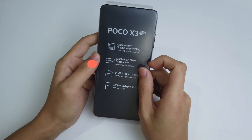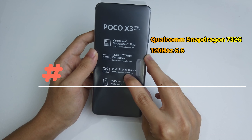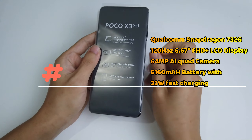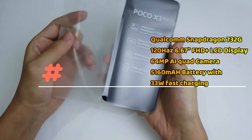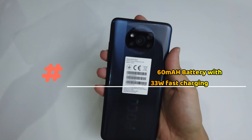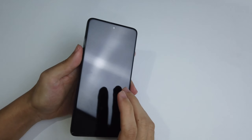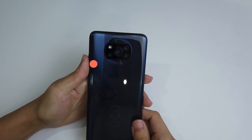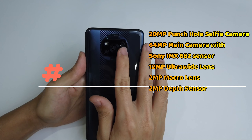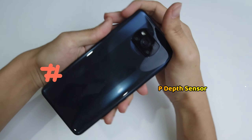Now time to check out the smartphone. The POCO X3 NFC comes with a Qualcomm Snapdragon 732G, a 120 Hertz Full HD LCD display, a 64 megapixel quad camera, and a 5,160 mAh battery. It has the latest mid-range chipset, a flagship-level high refresh rate screen, a pretty good camera setup, and a very big battery. At the front is a 20 megapixel selfie camera, and at the back there are four cameras: a flashlight, a 12 megapixel ultra wide lens, a 64 megapixel main lens, a 2 megapixel macro lens, and a depth sensor.